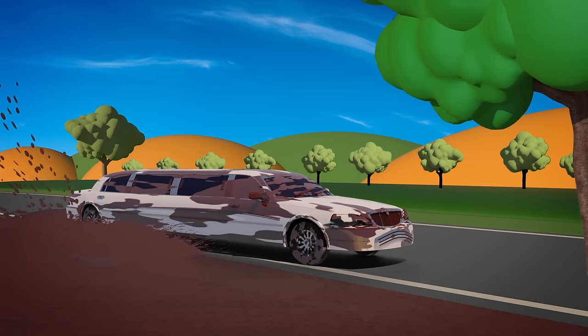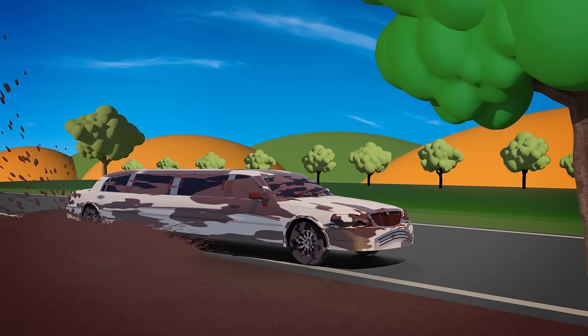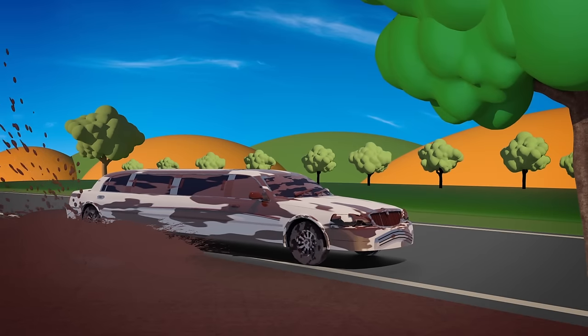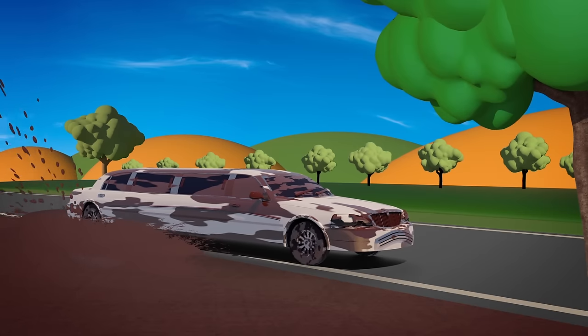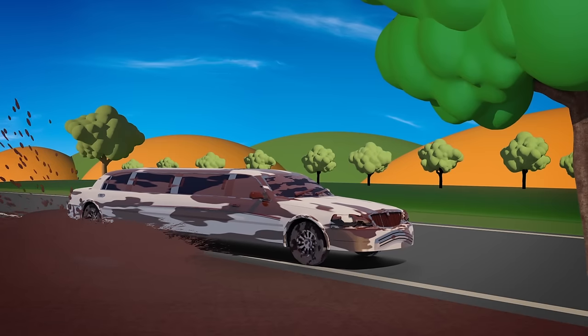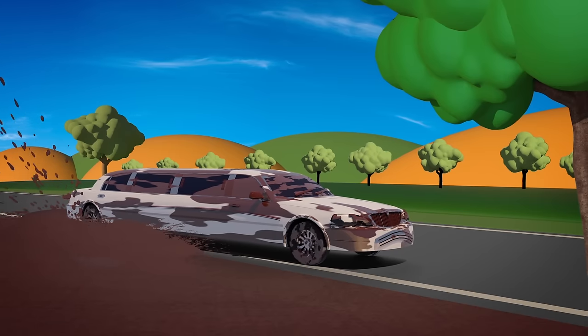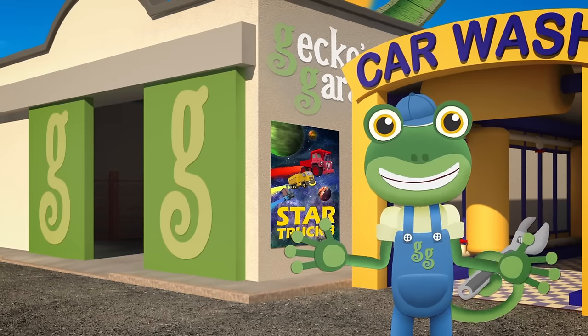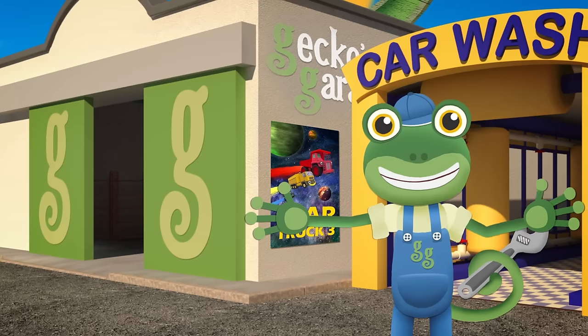Oh dear, that puddle must be deeper than it looks! Leo's wheel is stuck! I called for Helen the Helicopter, but there's too many trees and not enough room for her to land! I think it's time to call on our newest Gecko's Garage Helper! Tilly the Tow Truck!